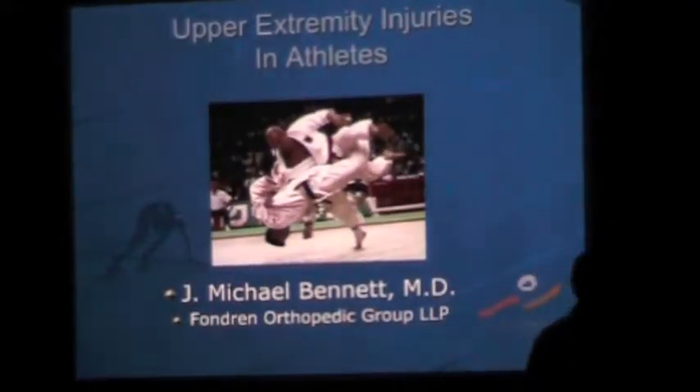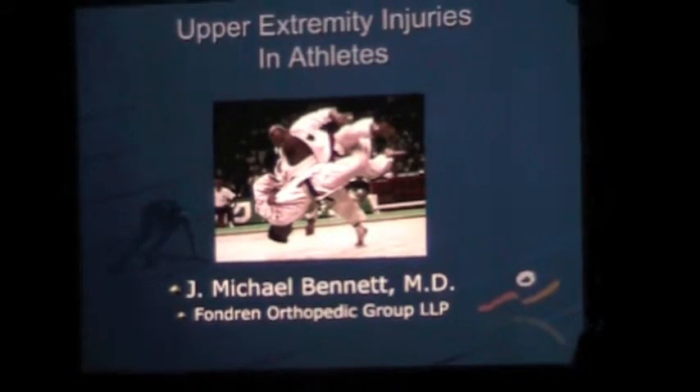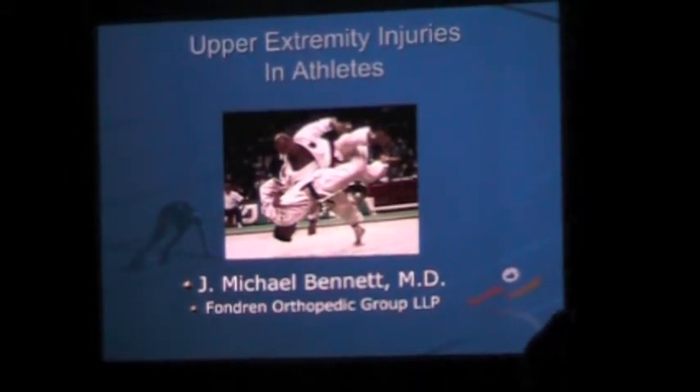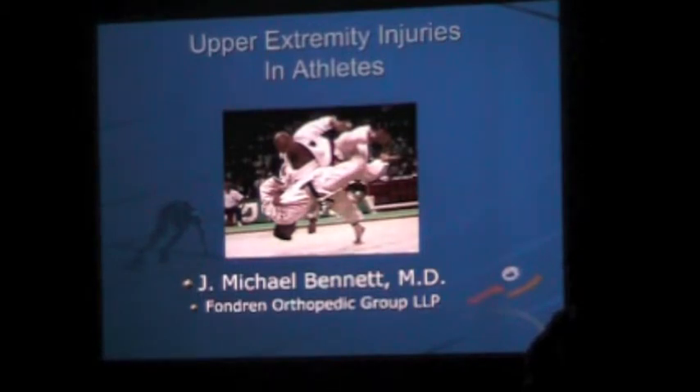I want to thank Ed for having me here. It's been a long time. I used to give talks here about six years ago, and he called up and talked about the Caduceus Society and getting these talks ramped up again. I'm glad to be here, excited to see you guys again. Thanks again, Ed, for having me.